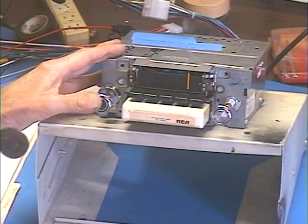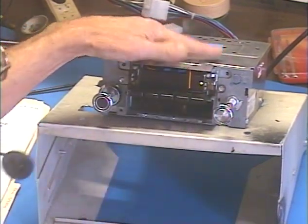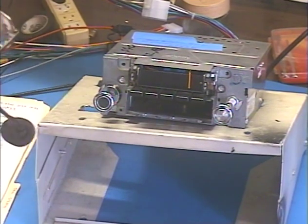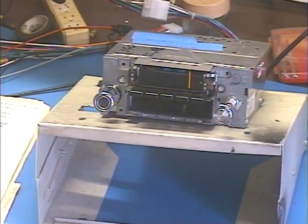All right. Pull the tape. Radio comes back. Let's try the dial light — make sure that comes on and off. You can see that flashing on and off in response to my command.